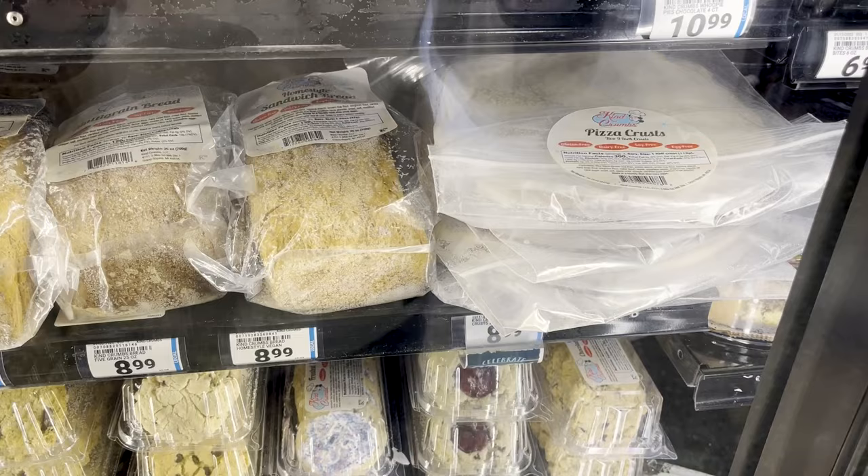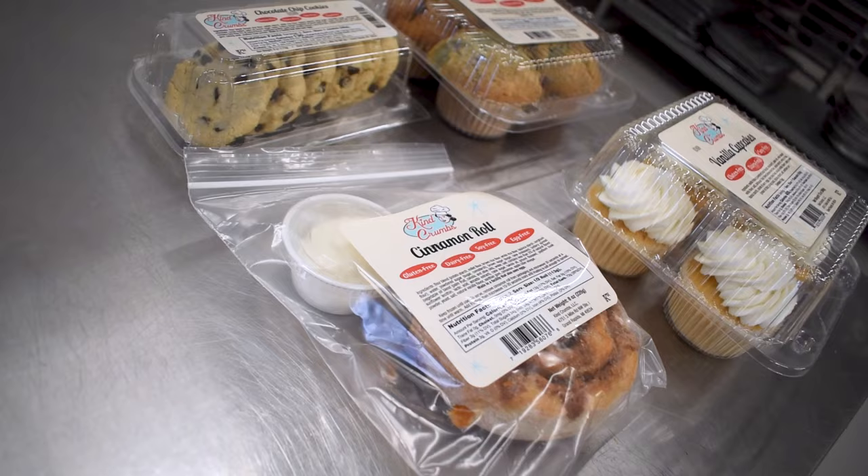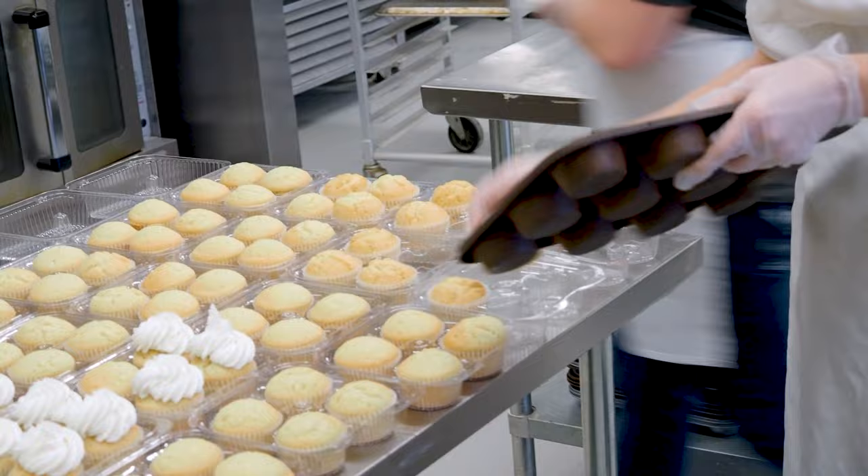I would say our customer base is not only gluten-free people. I feel like we wouldn't sell as much as we do if only gluten-free people were buying it. It's dairy-free, soy-free, there are lots of egg-free options, and we're not using nuts. And it just tastes good. What we try to go for is a family with one or two gluten-free people, but the product is just as good as — or even better than — normal stuff. We get posts on social media about somebody who bought gluten-free donuts but has to hide them from the rest of the family, otherwise they'll eat them. And so they just end up buying more, which is good for us.